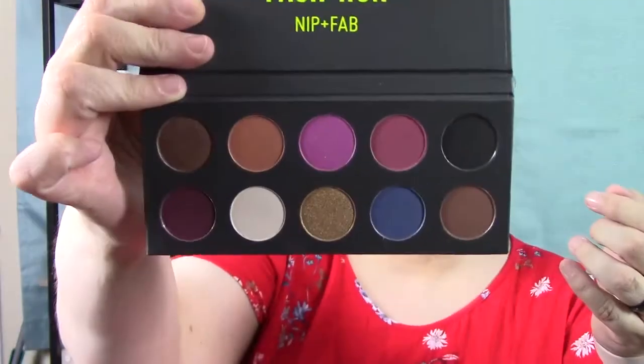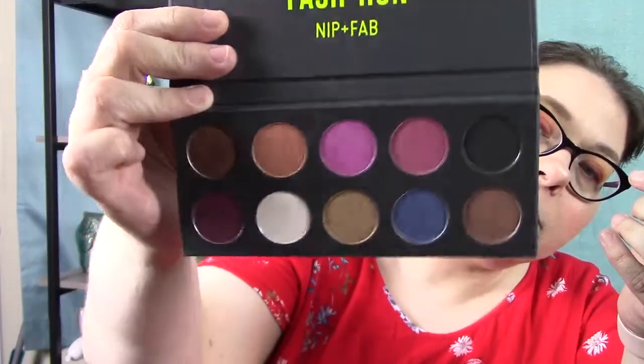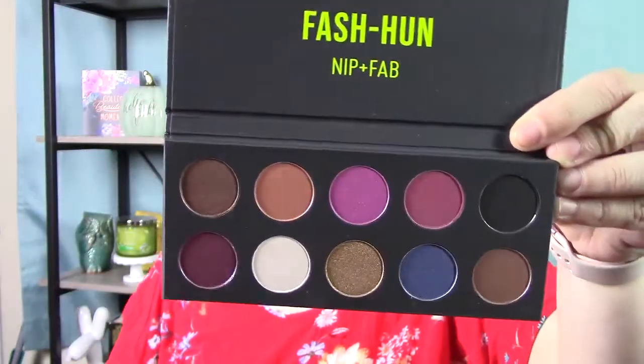And then I picked up an eyeshadow palette from Nip and Fab as well, called Fash Hun — the pans are very big and they're puns. And there are the colors — it's very nice. We're not going to go through all the color names, it's going to take too long. This video's already been going for quite some time and we haven't even hit the Revolution stuff. So let me wipe my hand off — not because we're going to swatch, because we're done swatching. The end of the swatching. Good to know that eyeshadow wants to stay on there.